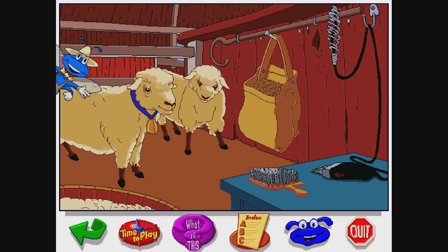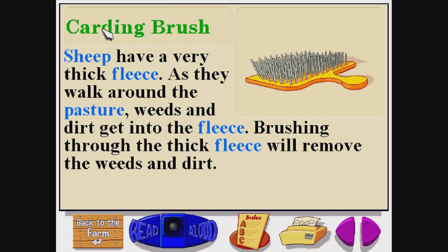Look at those beautiful wooly sheep! Carding brush. C-A-R-D-I-N-G B-R-U-S-H. Sheep have a very thick fleece. As they walk around the pasture, weeds and dirt get into the fleece. Brushing through the thick fleece will remove the weeds and dirt.